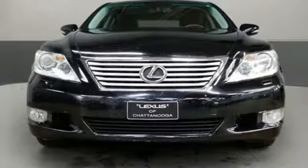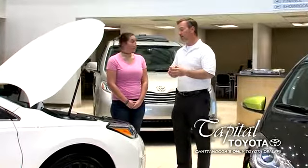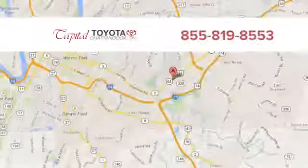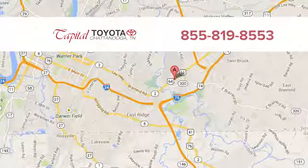Performance in every detail. You'll never know until you try. Test drive it today. Discover top-notch, friendly customer service at Capital Toyota. We're easy to find on Lee Highway in Chattanooga.